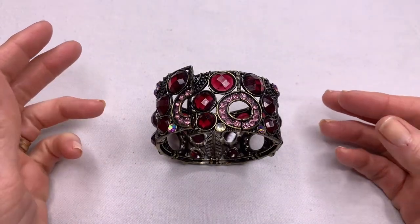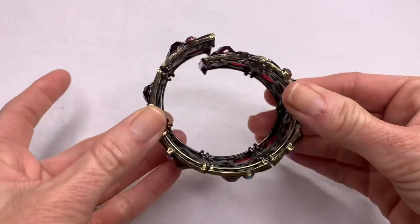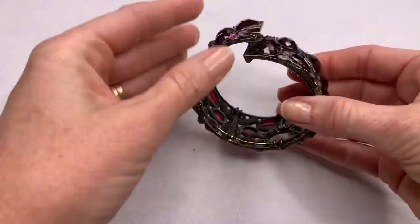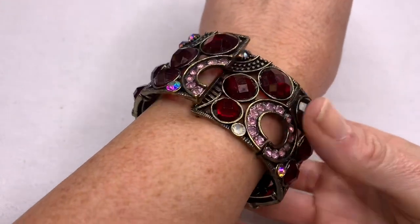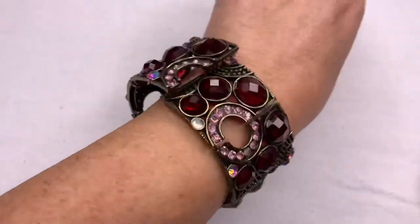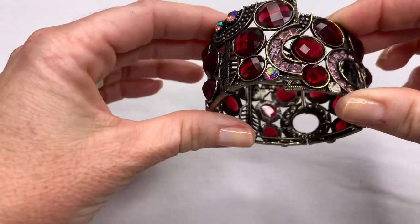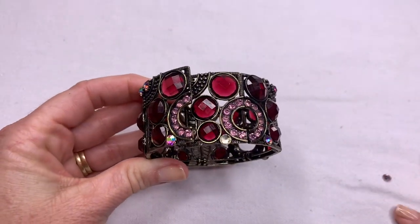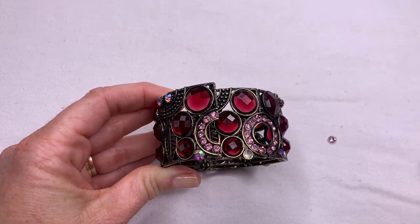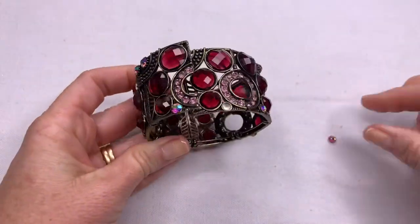This blinginess caught my attention first. I think it's really pretty, but I don't think it's sitting right. As you can see, something just fell off of it. So I'm going to put this piece into the craft lot — all of these little rhinestones and gems can be repurposed.